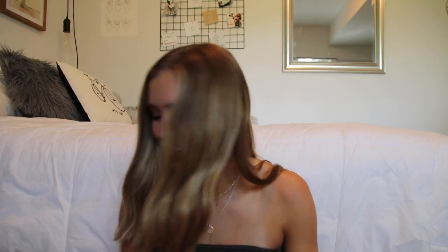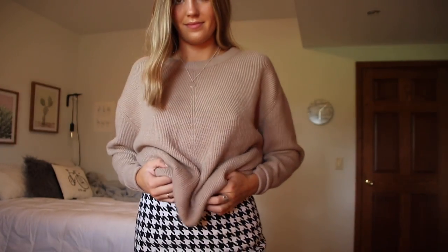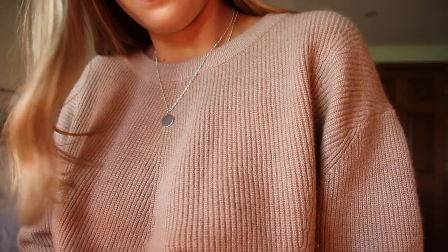Moving on to Nordstrom Rack. I got these Calvin Klein underwear — they're really cute, they have stars on them. I also got this sweater from Nordstrom. It's a big oversized one — I got it in an XL so it would be oversized. It's like tan and pretty basic but I thought it was cute. I would tuck it into some black jeans or something.